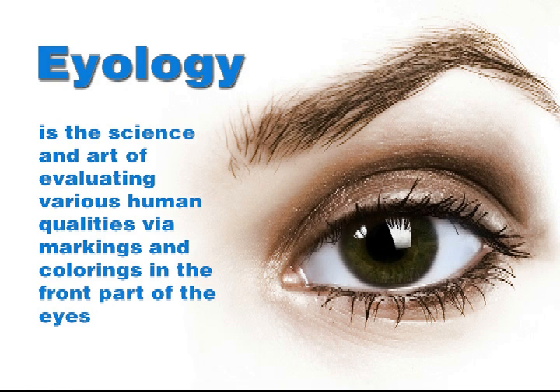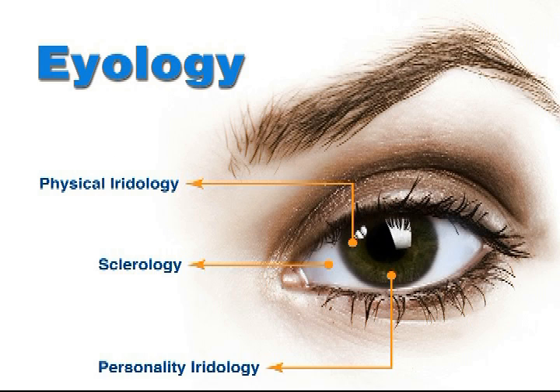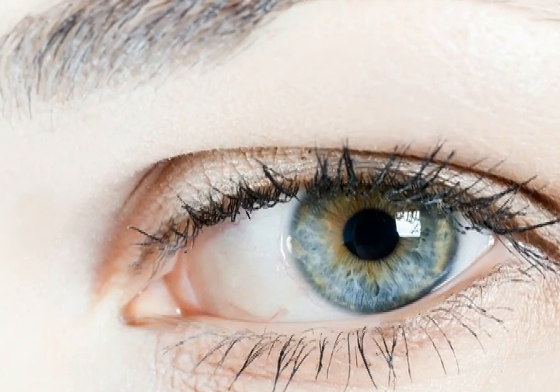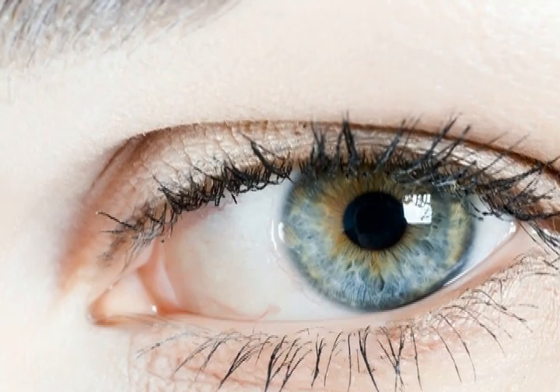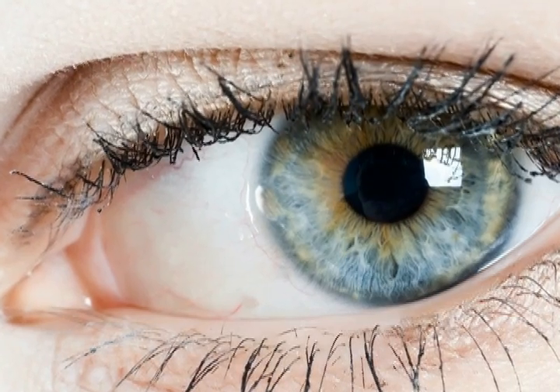Irology is the science and art of evaluating various human qualities via markings and colorings in the front part of the eyes. Irology involves any one or more of several specific studies including iridology and sclerology. This presentation focuses on ways of performing an examination of the irises or colored parts of the eyes and the scleras or whites of the eyes.